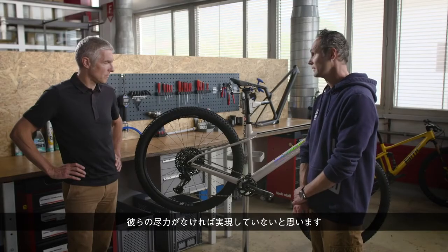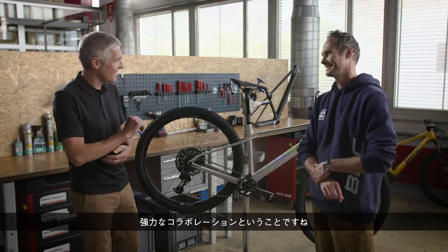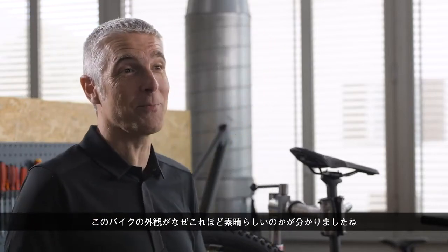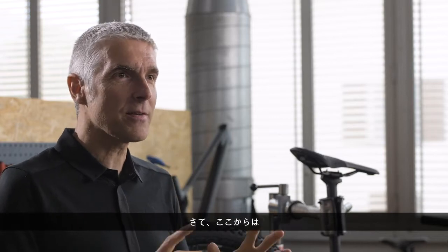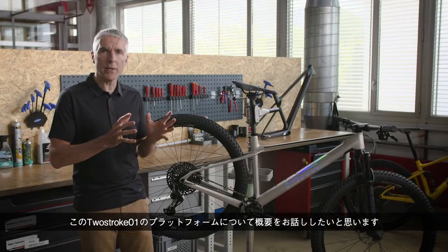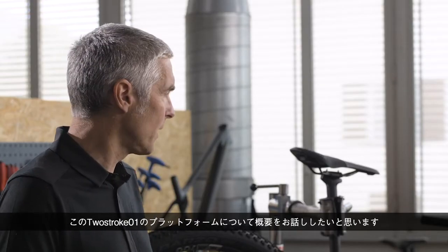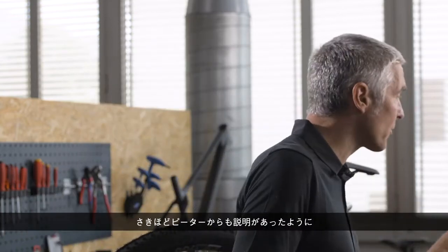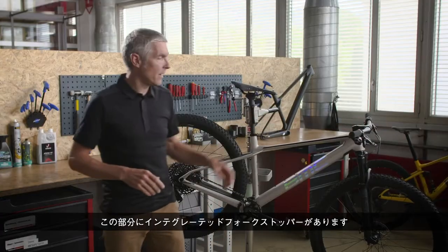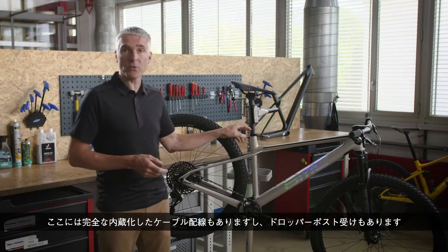One without the other would not be possible — strong collaboration. Now we know why this bike looks so great. The Two-Stroke O1 platform features: an integrated fork stopper, fully integrated cable routing, and dropper post readiness.